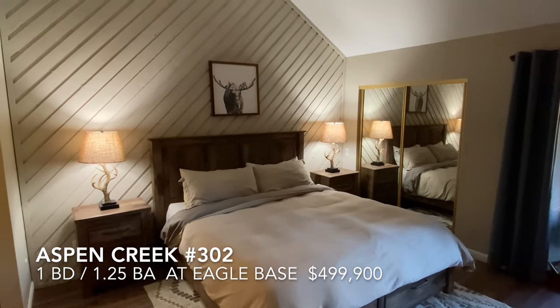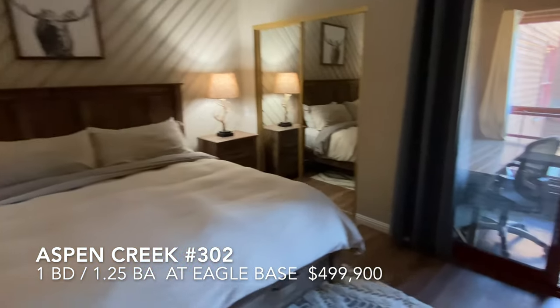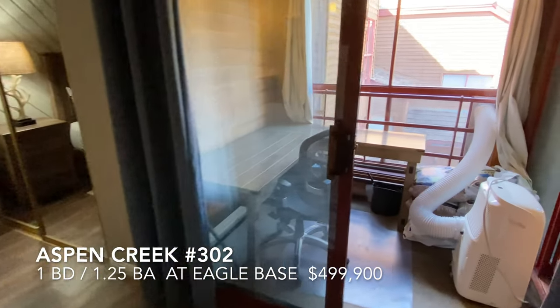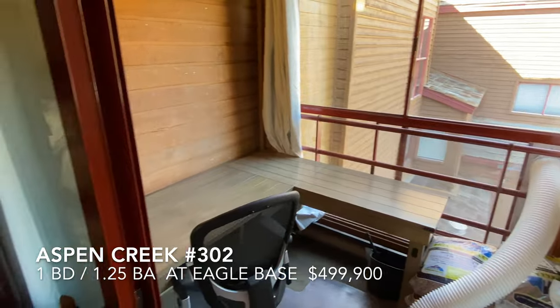Bedroom with vaulted ceilings. Another slider out to the deck — that little extra office area could be a lot of things.